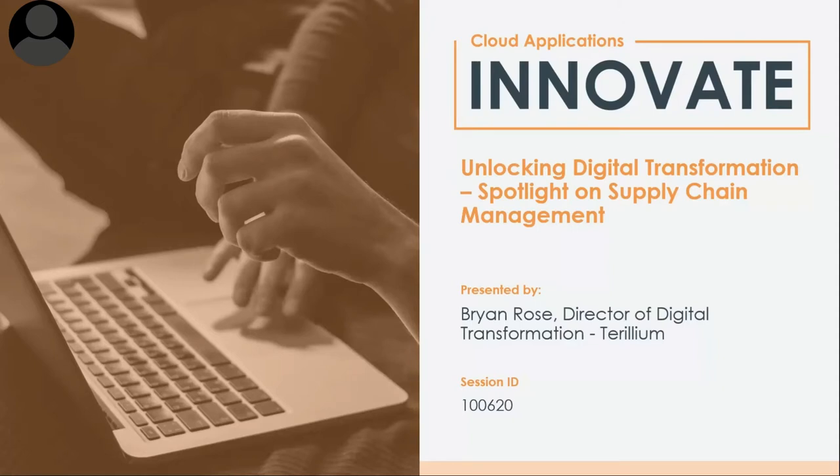Brian Rose here. The topic for today — the goal of today — is to talk about digital transformation at a high level, and spotlight it specifically on the supply chain area, which is where my background really lies.